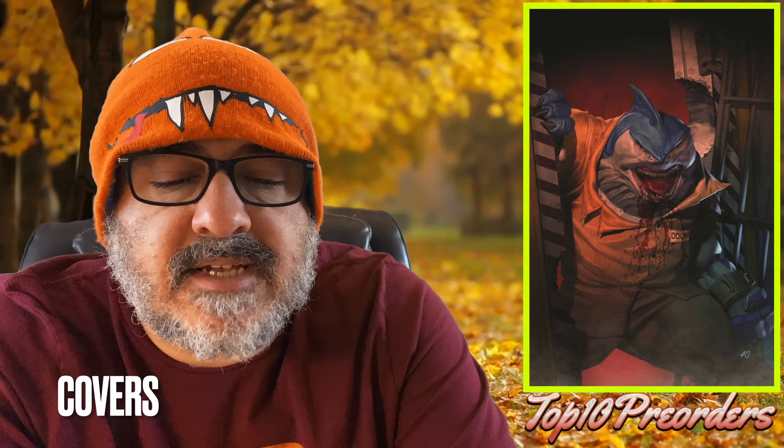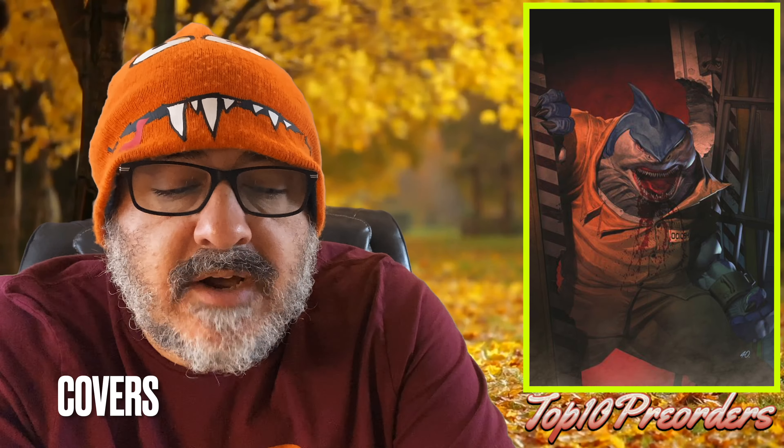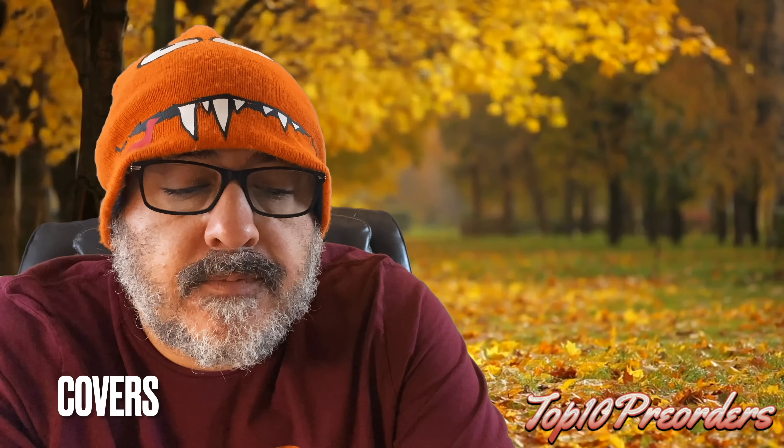Those Alliance covers had some weird things on them from the printing. Suicide Squad Kill Arkham Asylum number 2, cover B — these have the code for the game. Wolverine number 1, Fax Edition Foil is coming out. And I threw in there X-Men 32, the Mark Brooks headshot variant.